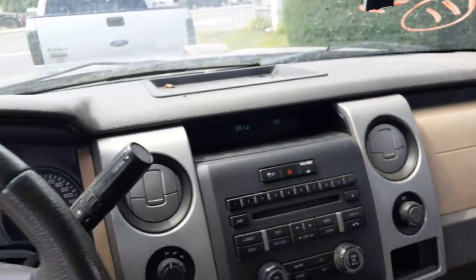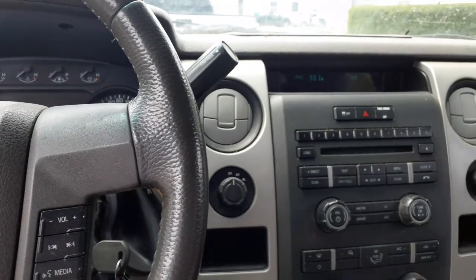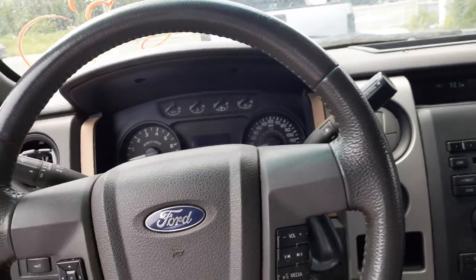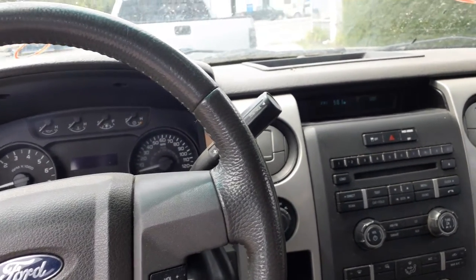Dashboard seems to be in decent shape. Like I said, this is a 2011 Supercab XLT.